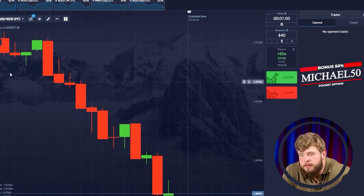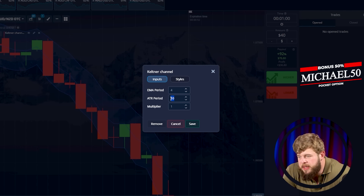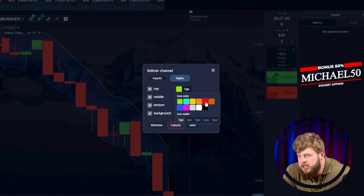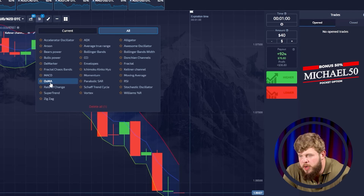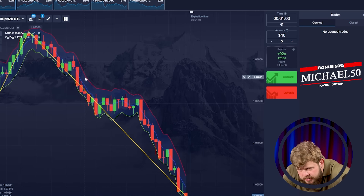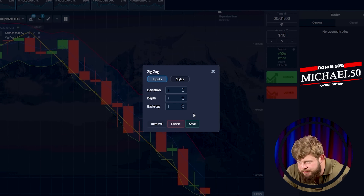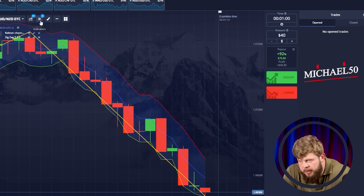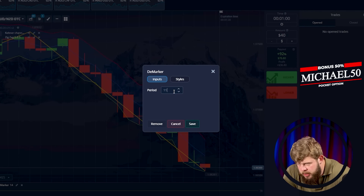Today I'm trading on the Pocket Option platform, one of the best ones ever. Now I'm setting the indicators. The first one will be Counter Channel — I'm choosing colors, done. Now let's add one more: this will be Zigzag. So we have Counter Channel and Zigzag. Now I'm setting Zigzag — done. Let's add one more: the Marker. Done as well.